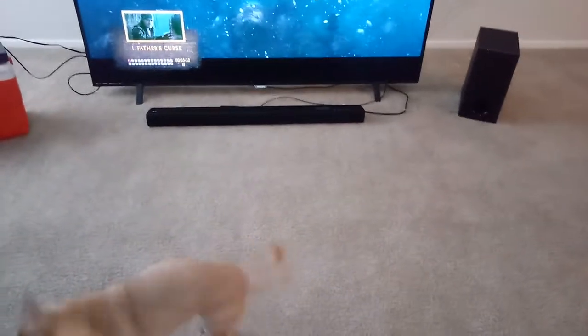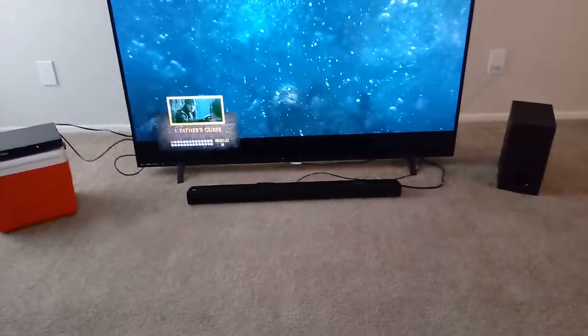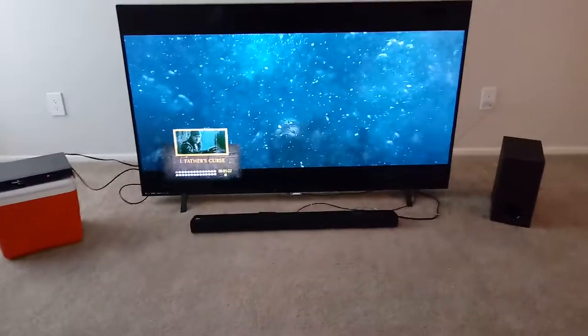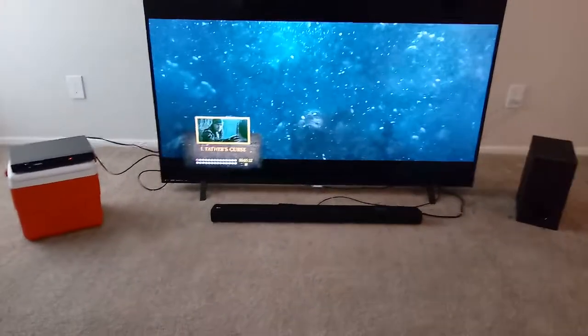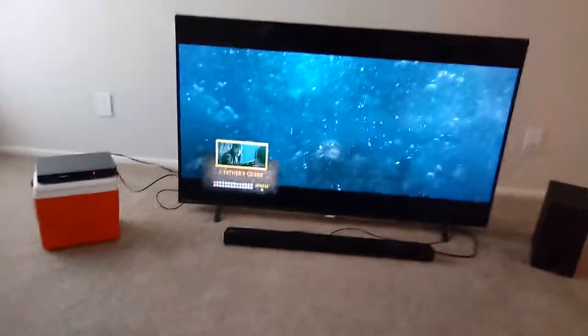The cable goes power cord and then behind it the cable is tied to the optical jack in the bottom and in the back of the TV and the back of the soundbar. The TV's on pause — in the bottom left corner it says 'Father's Curse,' which is the part of the movie it stopped at.